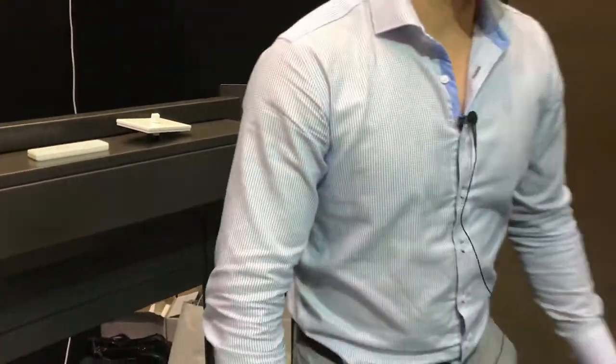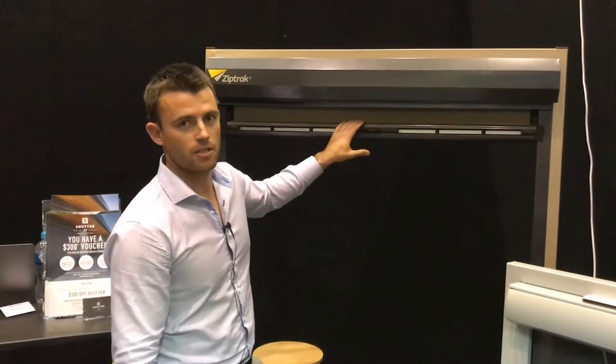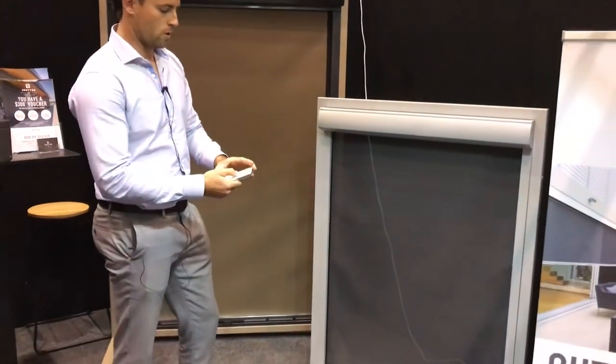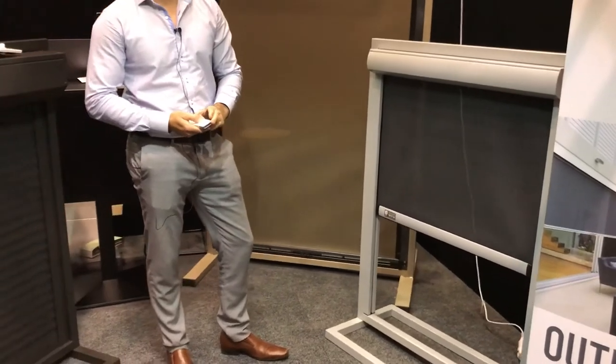We also do outdoor blinds — the manual zip track blinds, very easy to use — and remote control blinds as well. Really good for your alfresco all year round for blocking out the heat and for a bit of privacy.